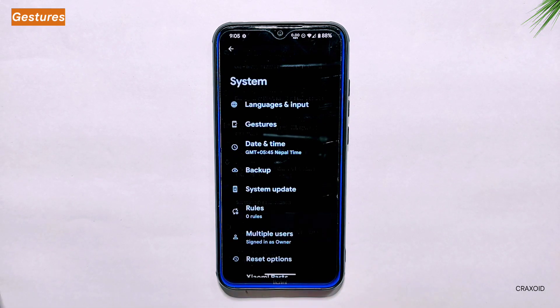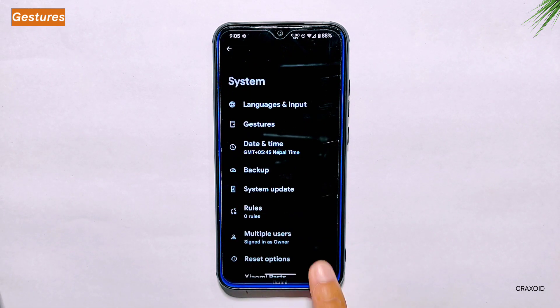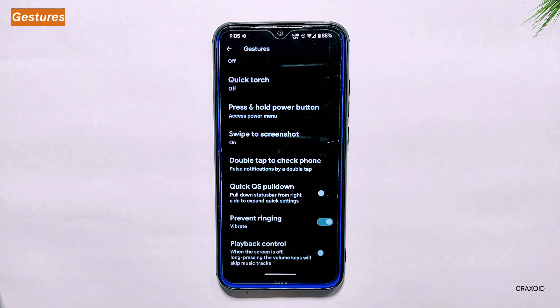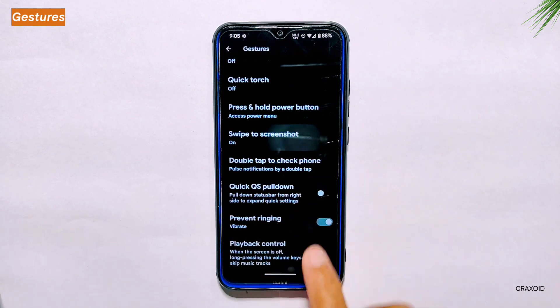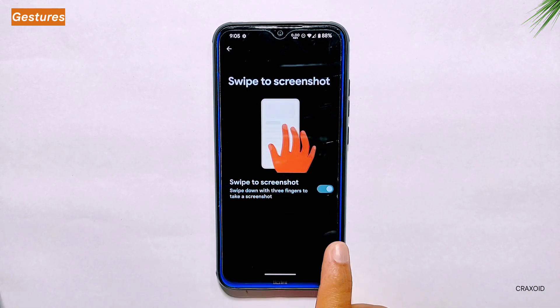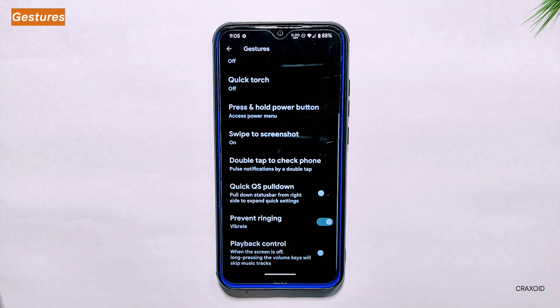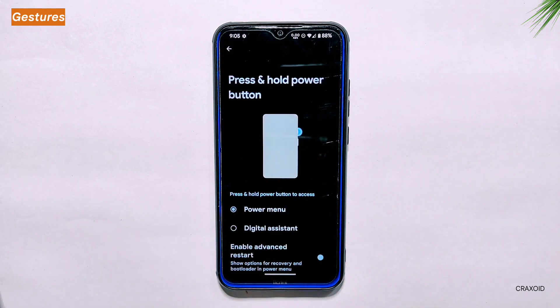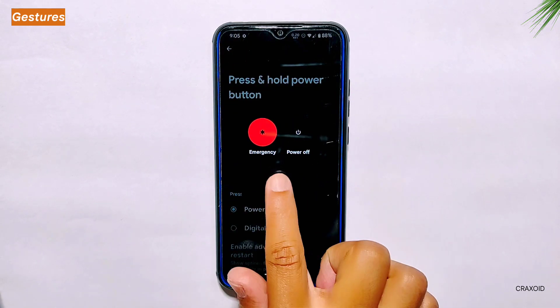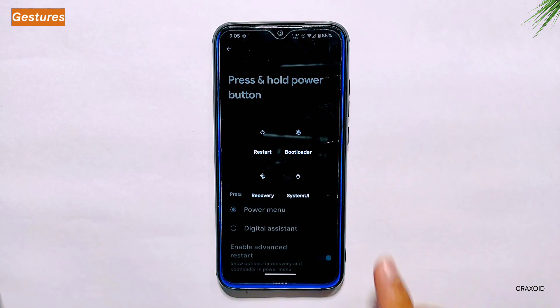Gestures. Moving towards the system settings, you can find the gesture settings where you will discover various gesture-related features, including swipe to screenshot — which allows you to take a screenshot by simply swiping three fingers across the screen. You can also access the advanced reboot option by navigating to the press and hold power button settings, allowing you to reboot into recovery or bootloader mode, which is convenient for advanced users.